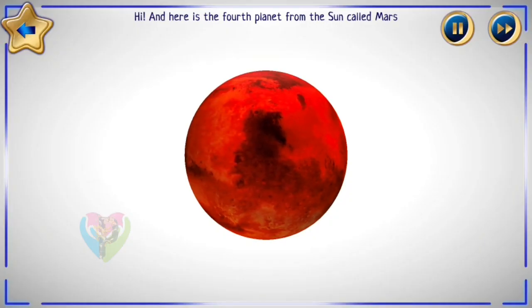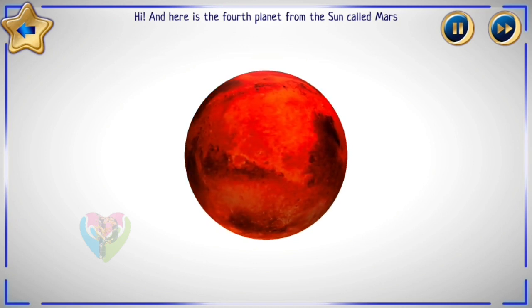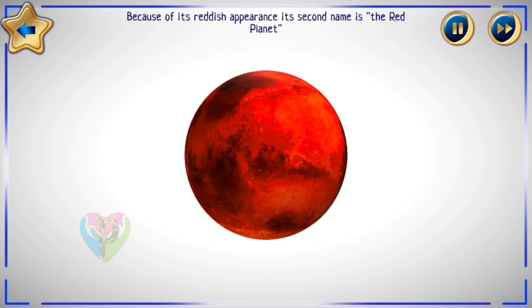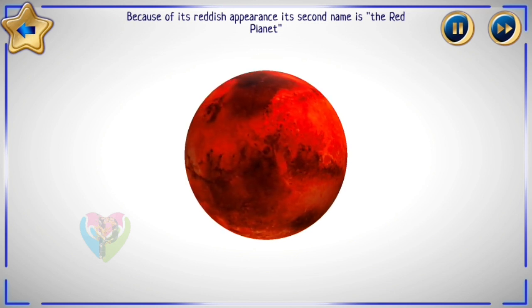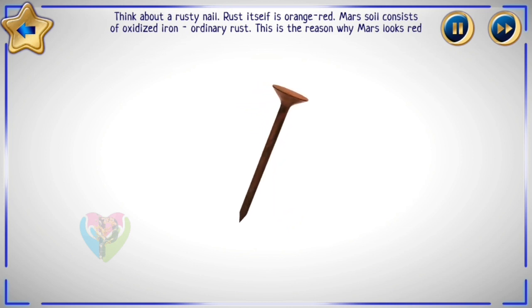Here is the fourth planet from the Sun called Mars. Because of its reddish appearance, its second name is the Red Planet. Think about a rusty nail — rust itself is orange-red. Mars soil consists of oxidized iron, ordinary rust. This is the reason why Mars looks red.